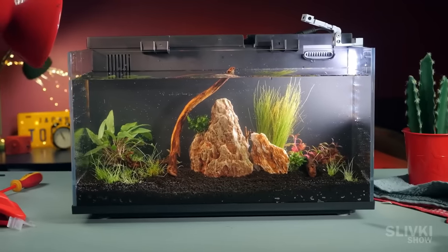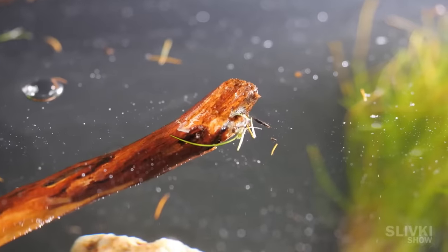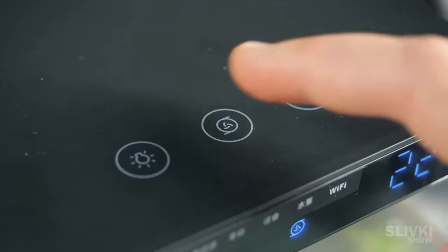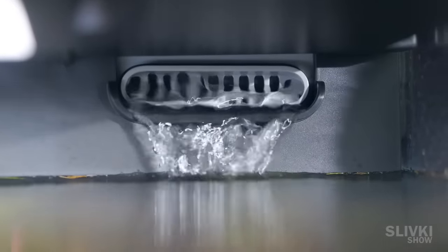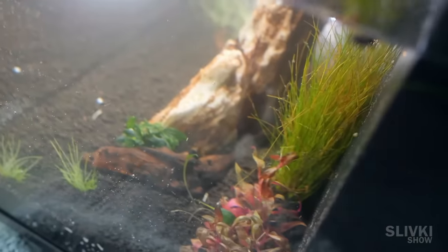If you are familiar with this topic, write in the comments whether these elements are really necessary at the beginning, or the seller just wanted to make money. We covered the aquarium with a lid, plugged in the water pump, and turned on the circulation of water.